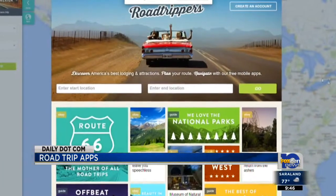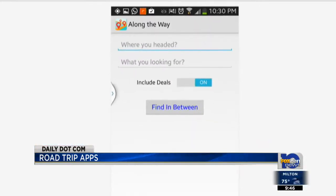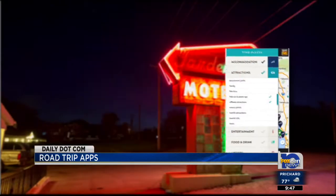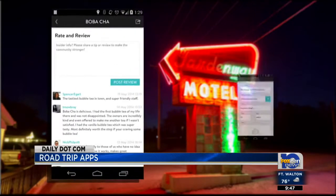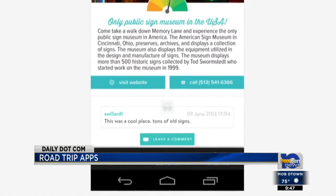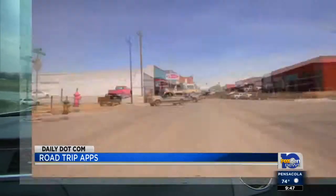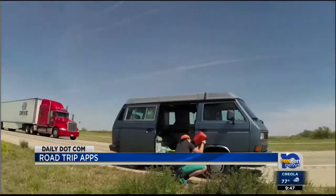There's also Road Trippers if you like planning your trips in more detail. Like Along the Way, you can start by entering your start and end points. The app calculates the route with points of interest, but it also includes reviews, websites, and contact information. Plus, if you tap the 'add to trip' button, you can mark that location as a favorite and add it to your itinerary so you can look it up the next time you're traveling.